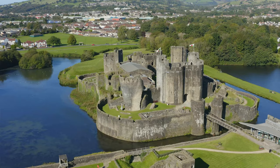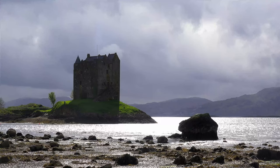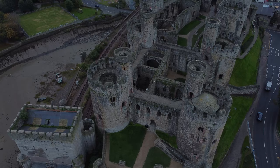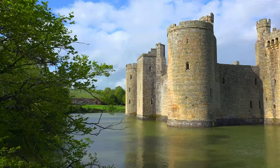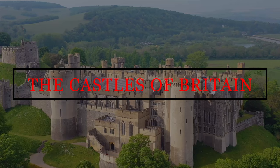The castles of Britain — grand and beautiful, majestic and imposing. Some have been maintained throughout the centuries, but others have been forgotten, left to decay into history by ages past. But why were they built? Who were the men and women that built them? What events took place within and around their walls? And what stories can these aged structures tell us today? Join me as I take a brief dive into the history of the castles of Britain.